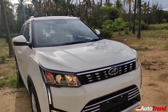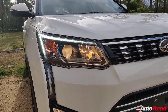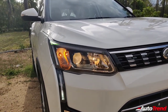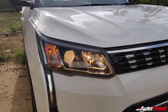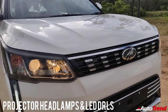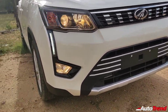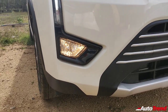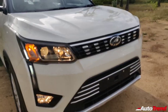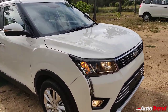Starting with the details, this being one variant lower to the top-spec W8 optional variant, you still get LED DRLs which have a signature design to them and look really unique. You get projector headlamps as standard on the top-spec W8 and W8 optional variants, and you also get chrome detailing on the upper and lower grille alike. The fog lamp is a little bit small but you still get fog lamps as standard on these top-spec variants, so you get almost all the features you need on the front.